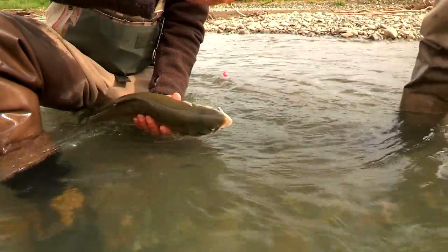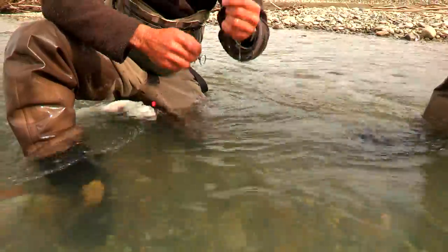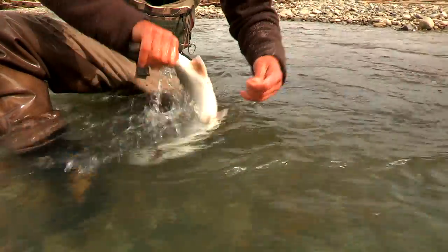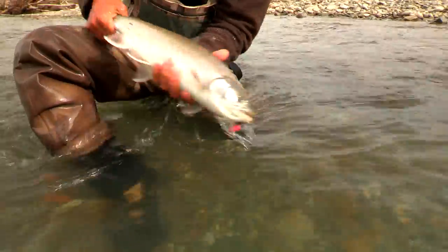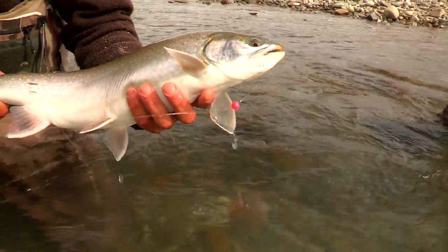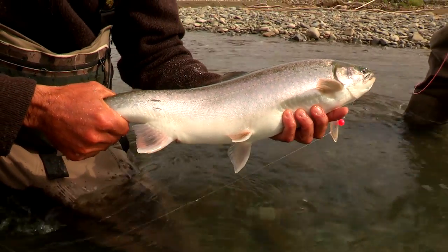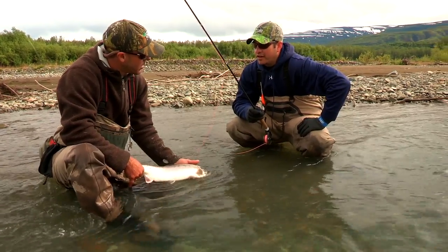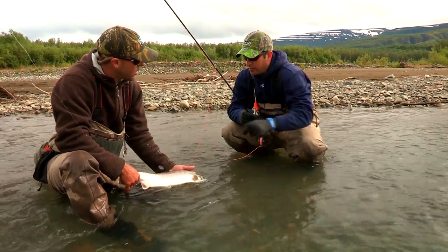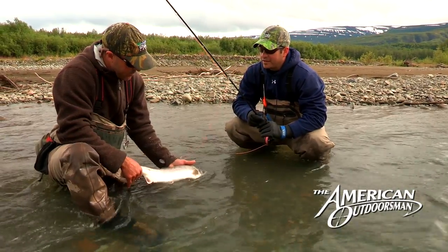Take a look at this one. They don't like to be held — been in the river for a little bit, not quite as silvery. It's interesting: compared to yesterday, we're closer to the coast, and the spots on them are not quite as bright orange as the ones from yesterday. The spots on those fish were more orange, brighter orange. Is that just because of the proximity to the ocean?